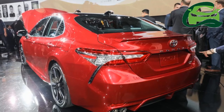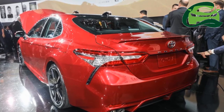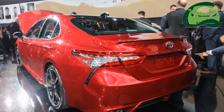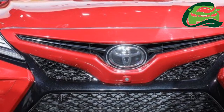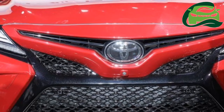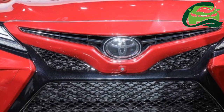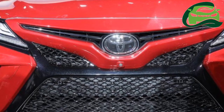It will be available with an all-new 2.5-liter four-cylinder gasoline engine and a 3.5-liter V6 gasoline engine. The range will also include a hybrid model featuring an electrified version of the 2.5-liter engine. The gasoline models have their engines mated to an 8-speed automatic transmission, while the hybrid model has a continuously variable transmission.